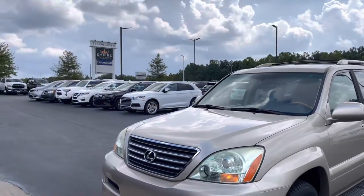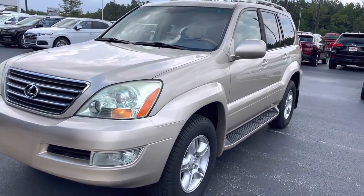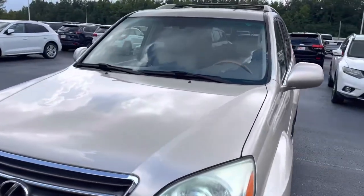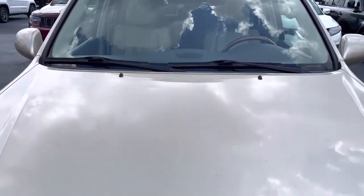Hey, this is Jacob here at Perkins Motorplex in Jackson, Tennessee. You're looking at this Lexus 460 — let's take a quick walk-around video for you.